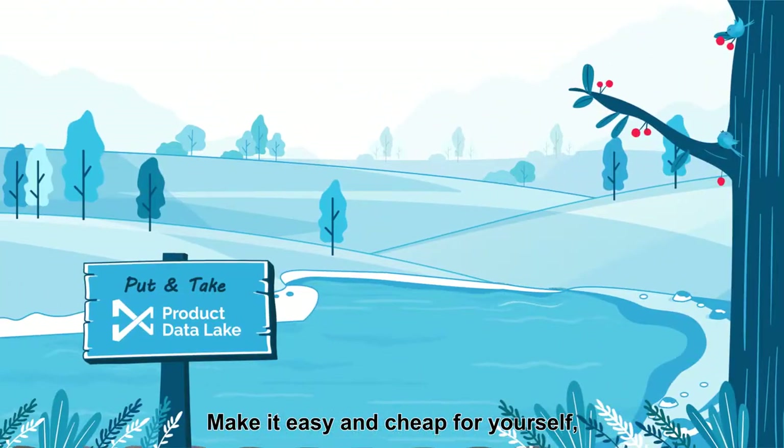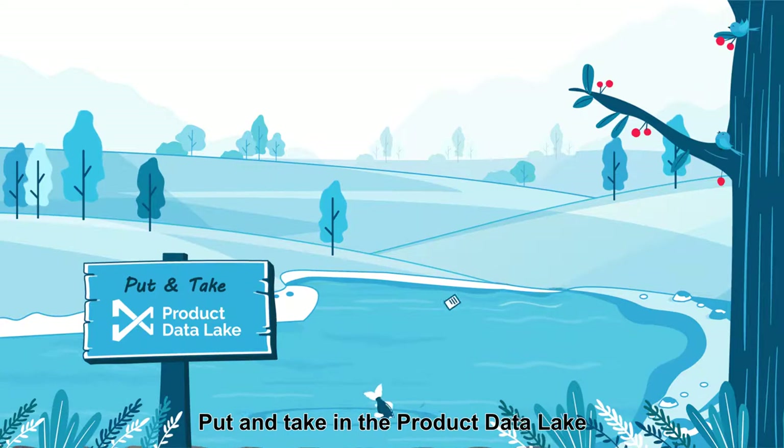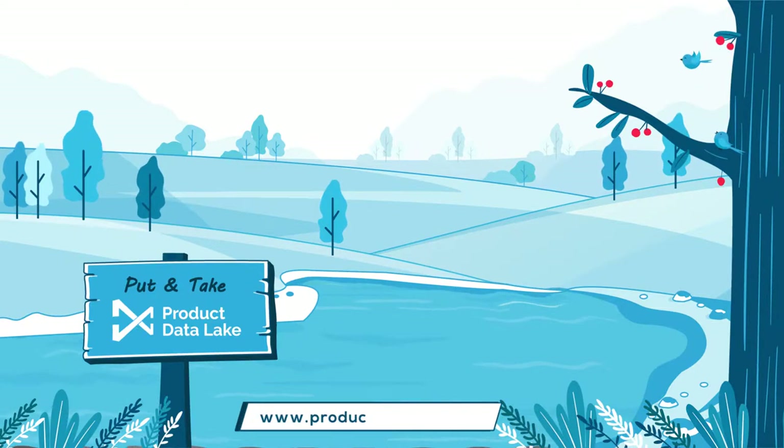Make it easy and cheap for yourself, your suppliers, and your customers to share product data. Put and take in the product data lake. Learn more at productdatalake.com for more information and services.